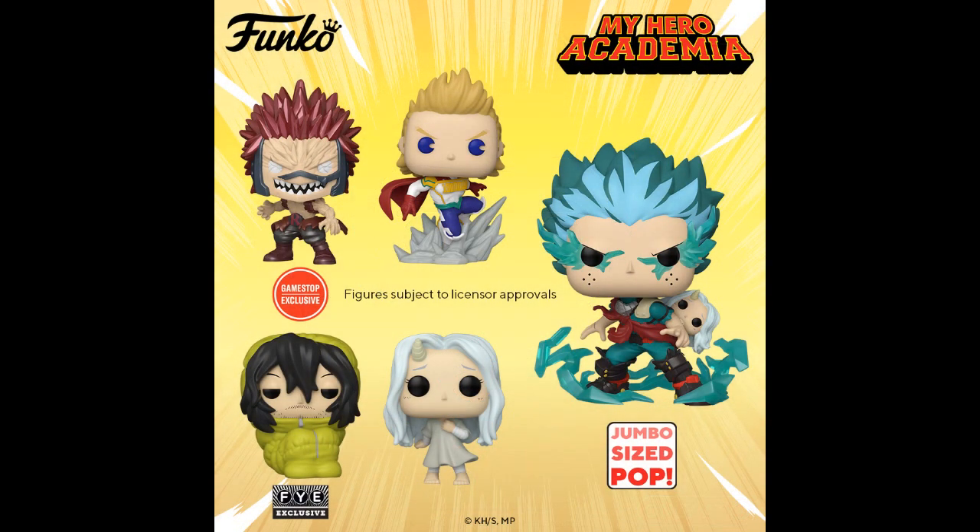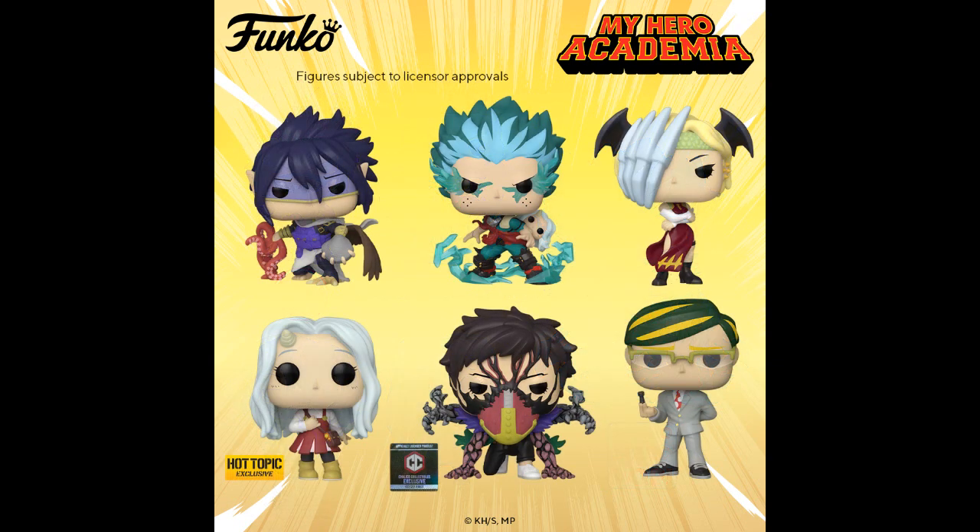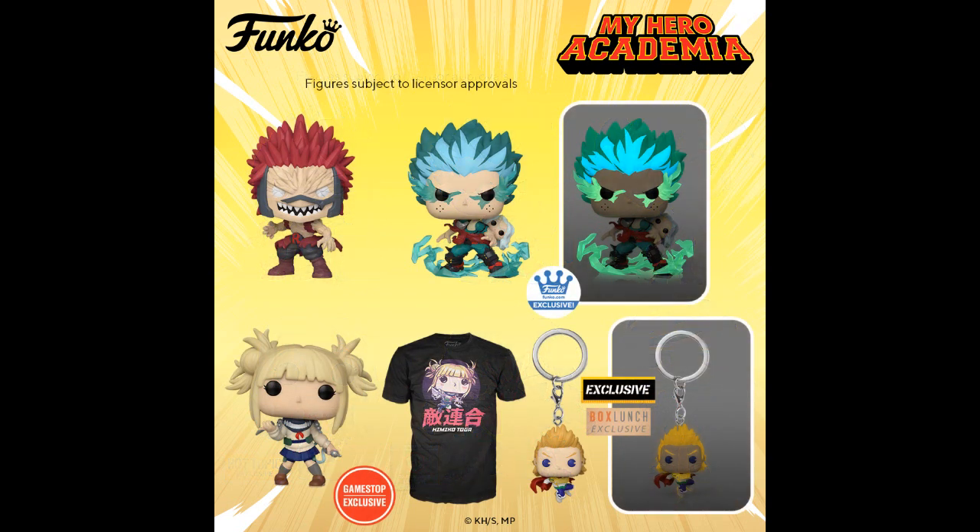My Hero Academia — more Pops. I've never seen this show so I have no idea who these guys are. More My Hero Academia. Is it a good anime or is it a lot of jumping around and screaming — like Dragon Ball Z? More My Hero Academia. Funko Shop exclusive — key chains, t-shirt, and pop bundle, so on and so forth.